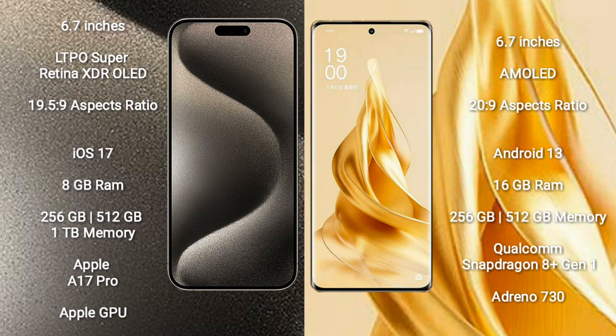iPhone 15 Pro Max features the Apple A17 Pro Processor and Apple GPU. OPPO Reno 9 Pro Plus comes with 16GB RAM and 256GB or 512GB internal storage, powered by the Qualcomm Snapdragon 8+ Gen 1 Processor with Adreno 730 GPU.